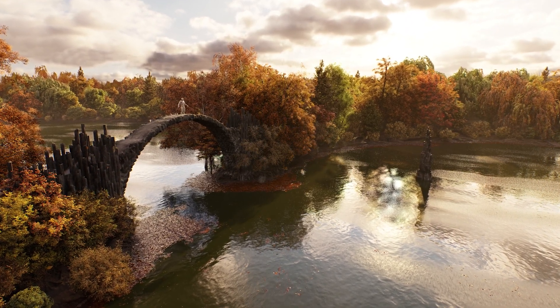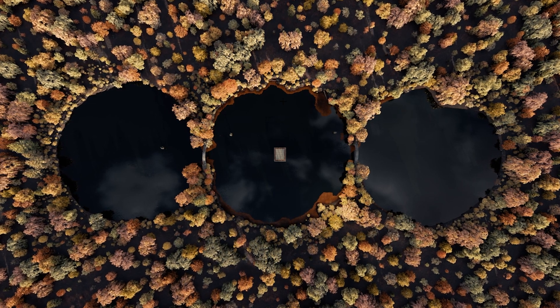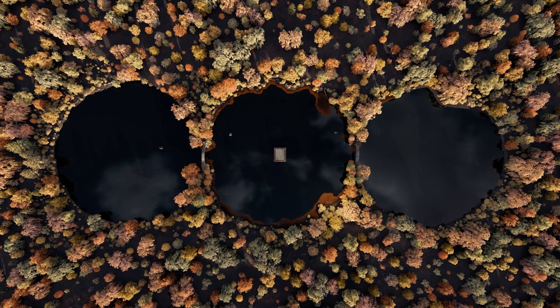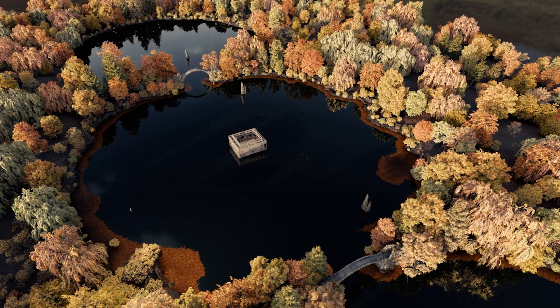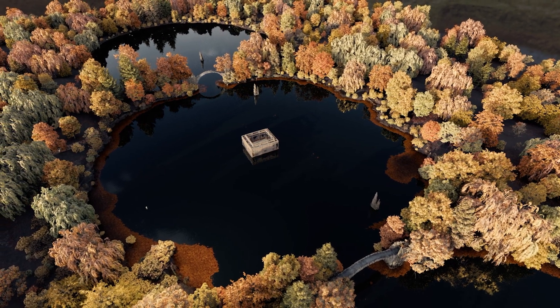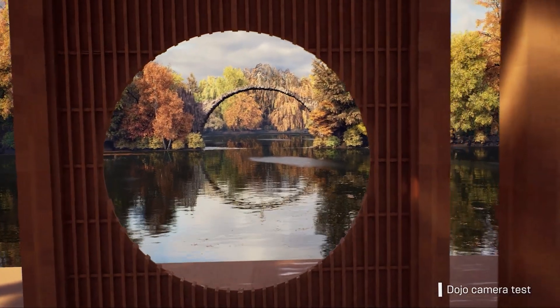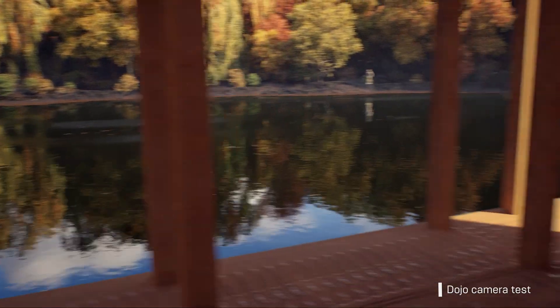Lana worked with Epic to help create that environment. It was structured as three separate lakes with two bridges joining them together, surrounded by a forest of beautiful autumnal trees. The challenge was that the dojo is in the middle of a lake, so we knew we would have to achieve the reflections exactly as we wanted, and make sure we sold the water, because that was such an essential element of the environment.